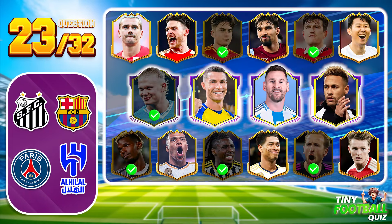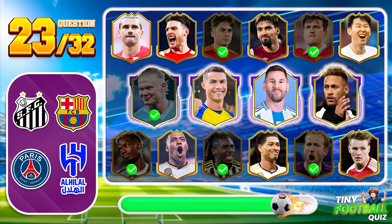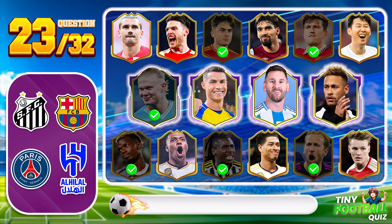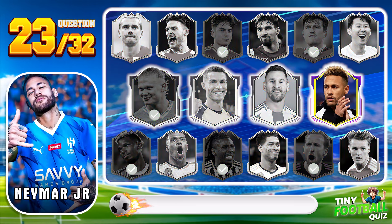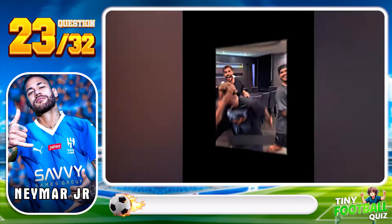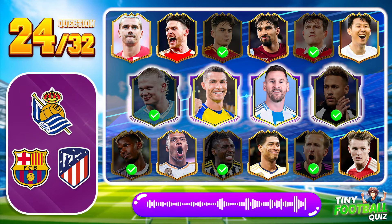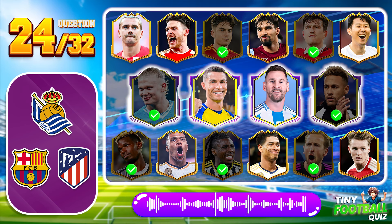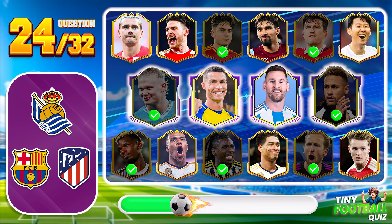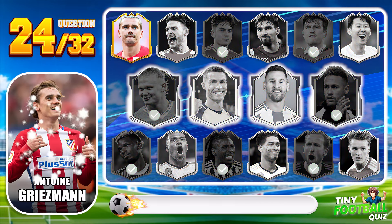Question 23. This Brazilian star is known for his flair and trickery on the pitch — who is it? Neymar Jr., a player who can dazzle with his footwork. Question 24: Can you name this player who is always up for a spectacular goal? Antoine Griezmann — always ready to deliver the unexpected.